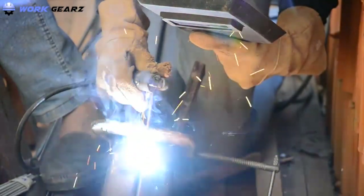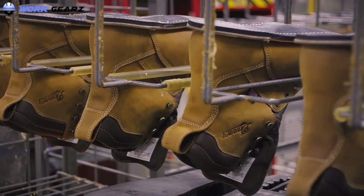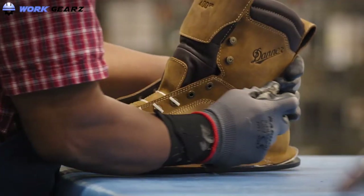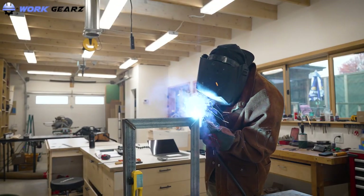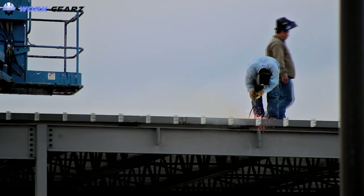Finding the perfect pair of welding boots that fits your budget can be a challenge. However, there are many products available to choose from, each with different characteristics, benefits, and prices. To help you make an informed decision, we did extensive research, read tons of reviews, and compiled a list of the best welding boots from reputable brands. Without further ado, let's get started.